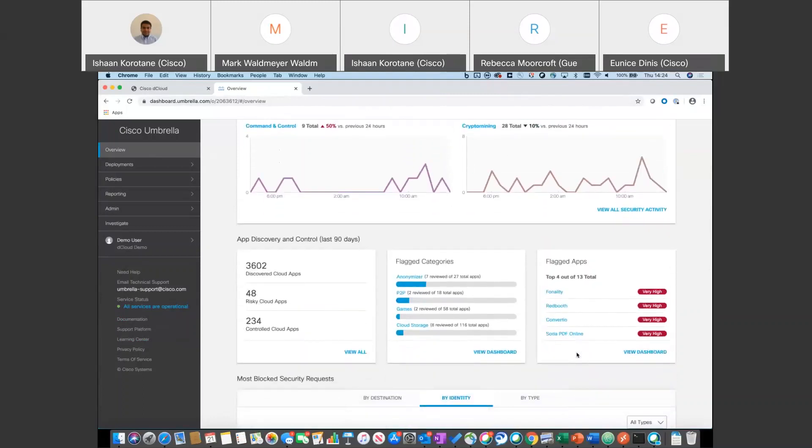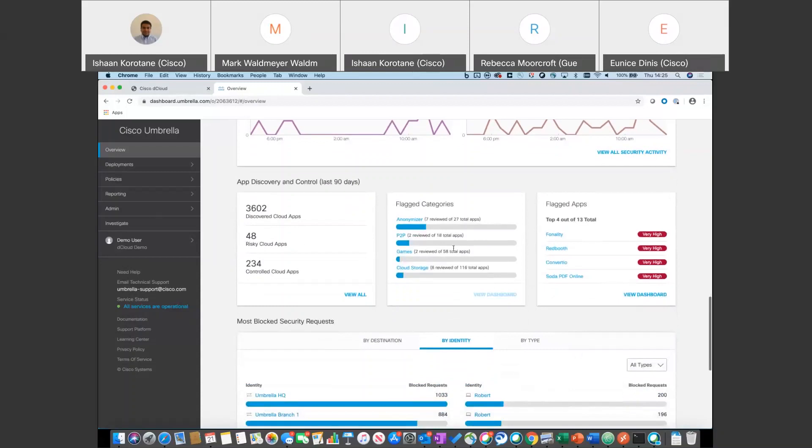App Discovery and Control is all about understanding what applications your users are using and whether you permit them to use those applications. App discovery helps combat shadow IT — ensuring users adhere to corporately sanctioned applications and that data isn't being stored in unsanctioned cloud storage. The dashboard shows what applications are being seen today and Umbrella will risk-rate them, identifying flagged applications or flagged categories, including some marked as very high.